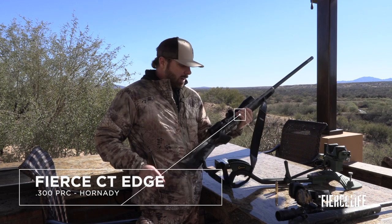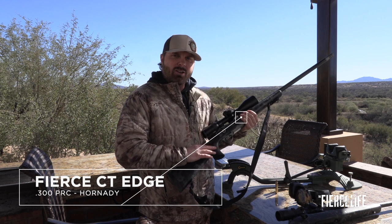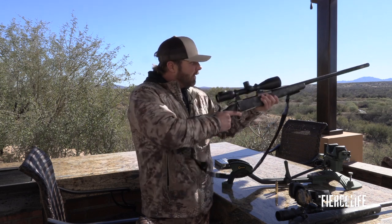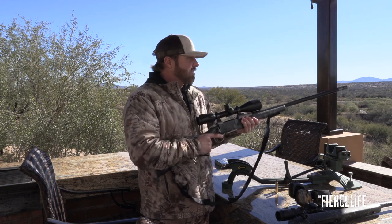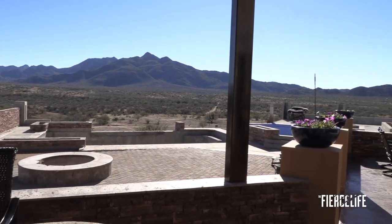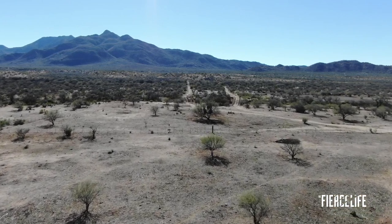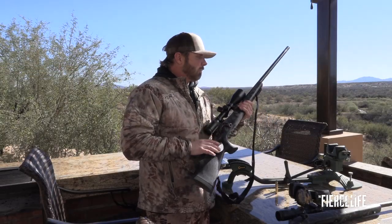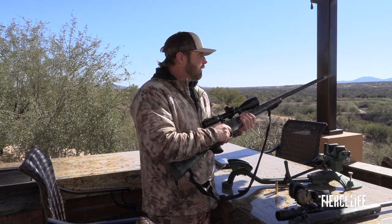I'm hunting out here with my Fierce Rifle, and on this one I put a thumbhole stock on it. The reason I did that is I like thumbhole stocks — they're quick and you have a lot of control. Out here in Mexico, a lot of stuff happens very fast and you need to be quick on the trigger. When you're on top of a high rack and you're trying to get on a buck running through the brush, it's pretty much offhand shooting. With a thumbhole stock I can control my gun a lot better. So I brought my rifle down with a thumbhole stock, shooting Hornady's new caliber, the 300 PRC.